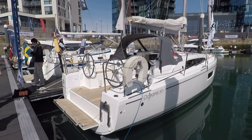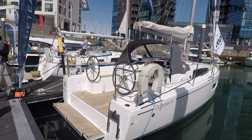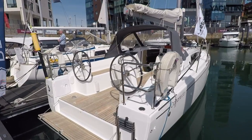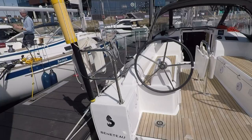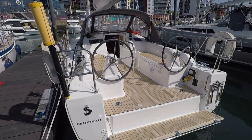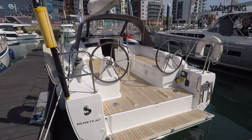She's 30.1, so she's just over 30 foot, and there aren't many boat builders still building boats of this size. It's quite hard to make a boat that's profitable at this size, but Beneteau have done that and they've squeezed in a huge amount to a really small hull.